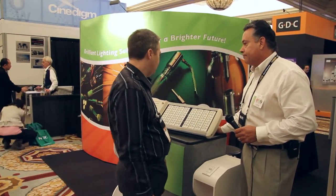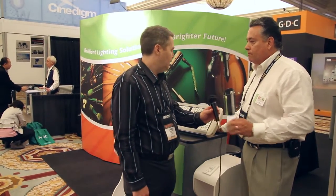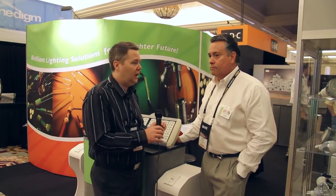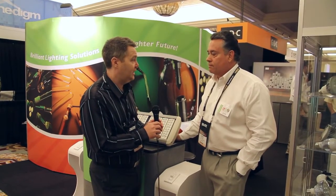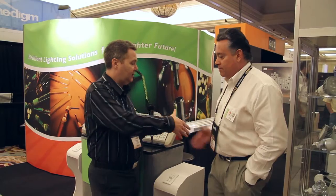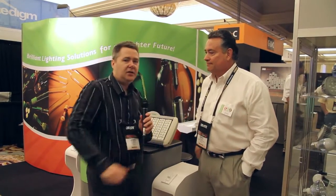That sounds fantastic — definitely a technology which is changing, and one that a cinema should be looking at, possibly making some savings in the future based on their lighting. Thank you for showing this to us today. I'll grab a few more pictures before we go around — thank you Ernie. And that's it for Cinema Tech Geeks on lighting for CinemaCon 2011. Bye for now.